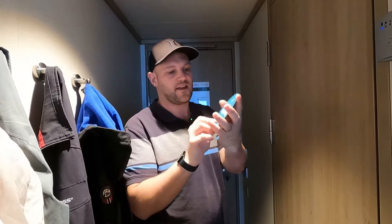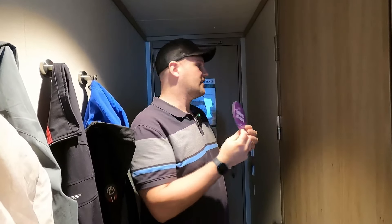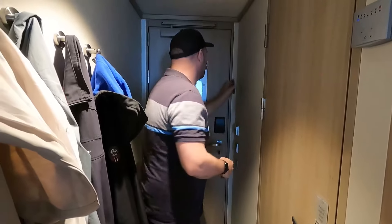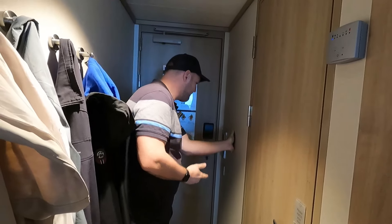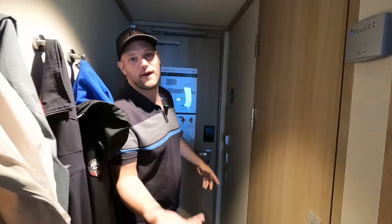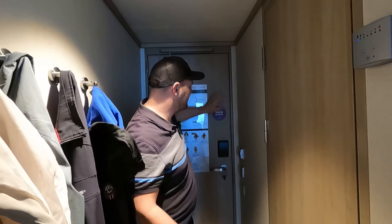We have a magnet X here — you put it on the door when you want your room to be made up, or flip it to the 'taking it easy' side. It is magnetic and it does work on the door. You can flip it either side.